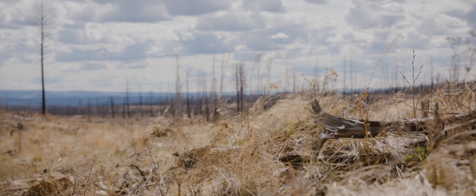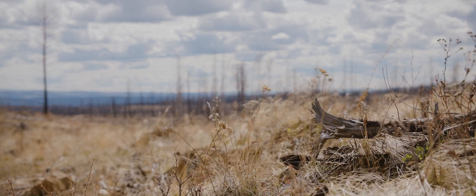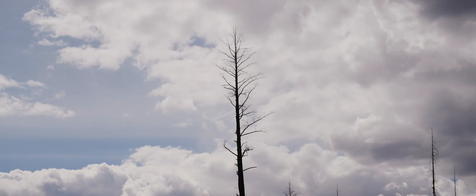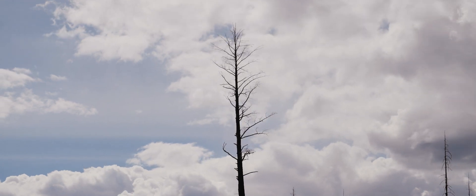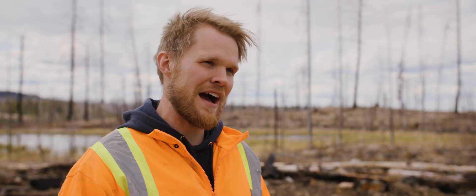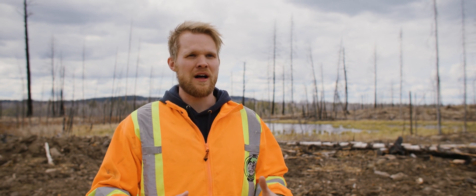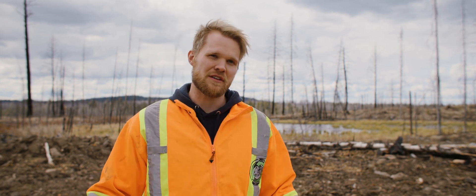Indigenous values in this type of project are very important. We need to help mother nature — we need to get the land back up and growing, producing resilient forest stands. With us going in here now planting trees, we create that new forest that holds moisture. It creates shade and it will actually help reduce the fire risk for this specific area.